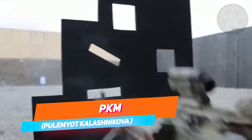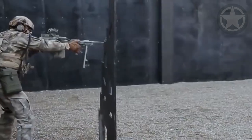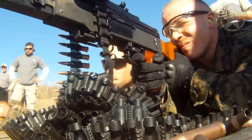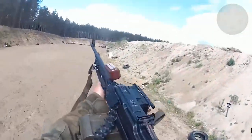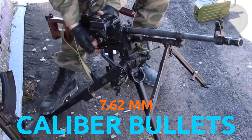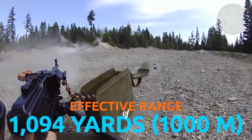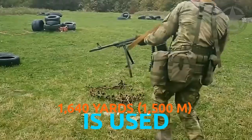Does the name Kalashnikov ring a bell? This is the PKM, which stands for Pulemyot Kalashnikova — in translation, Kalashnikov's machine gun. It's the most commonly used machine gun across the globe, and has a specific significance for U.S. soldiers fighting around the world — it's the machine gun they encounter in almost every fight. It uses 7.62-millimeter ammunition with an effective range of 1,094 yards or 1,000 meters, and 1,640 yards or 1,500 meters when an optical sight is used.